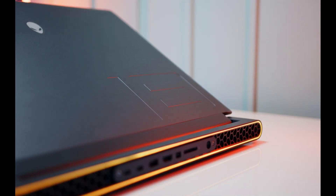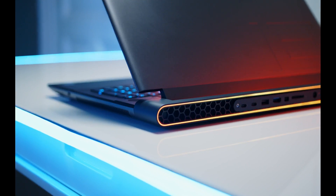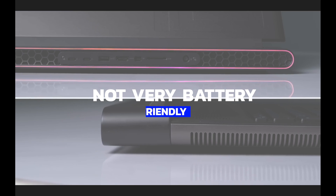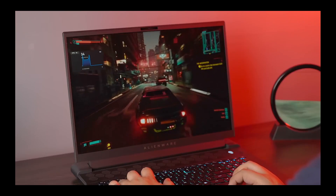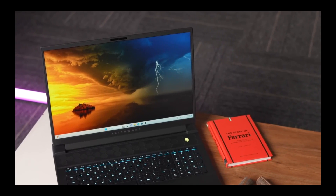The Alienware M18 is not for the faint of heart. It's heavy, bulky, and loud, and gets hot when running demanding games. It's also not very battery-friendly, so you'll want to keep it plugged in most of the time. But if you don't mind these trade-offs, you'll get an incredible gaming performance that few laptops can match.